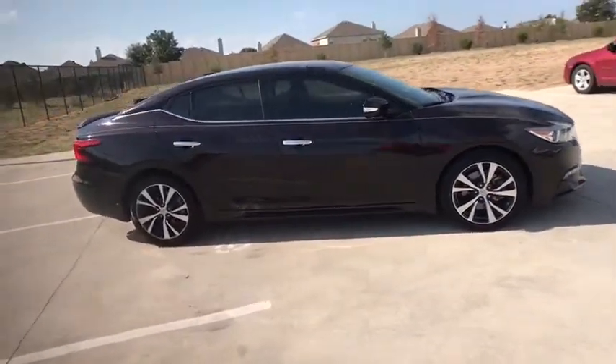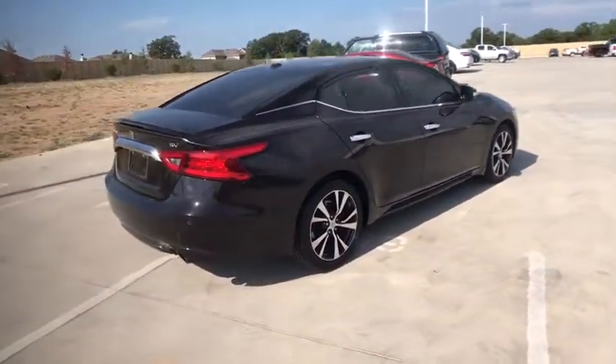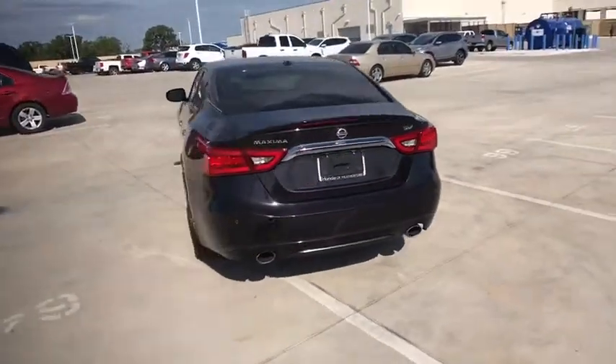The spacious interior provides refined comfort for up to five passengers. Advanced technologies such as Nissan Intelligent Key and Push Button Ignition offer convenience and control. This vehicle has less than 40,000 miles.